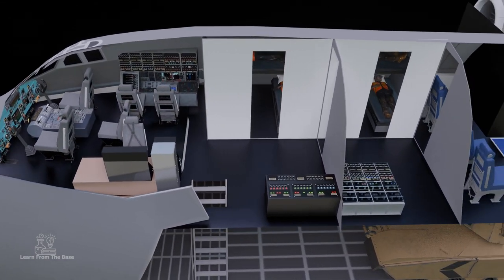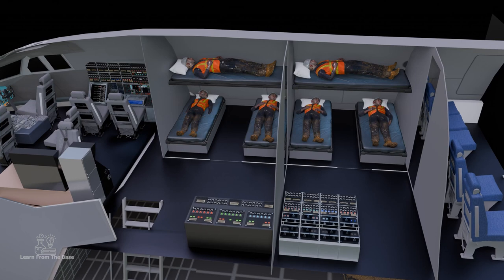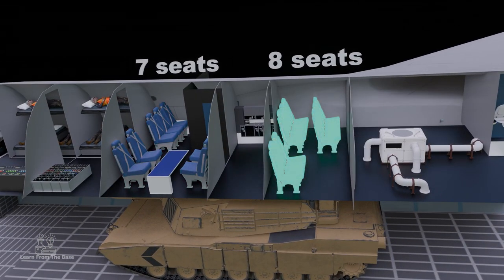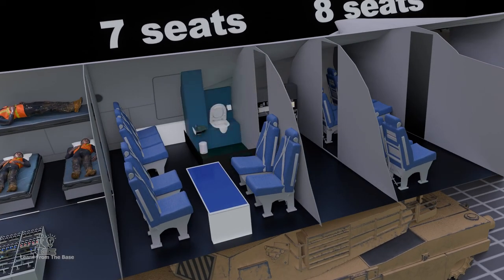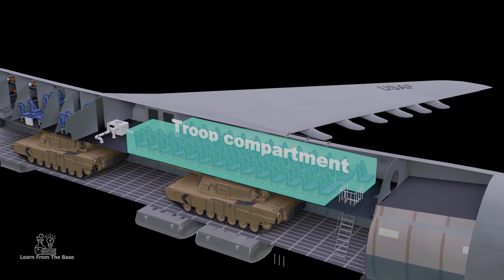Behind the cockpit, there are two bunk rooms, enabling the crew to rest on long-haul missions. Further back is seating for a relief crew of seven, along with room for eight additional passengers. There is also a lavatory and a galley area. In the back behind the wings, there is a troop compartment.